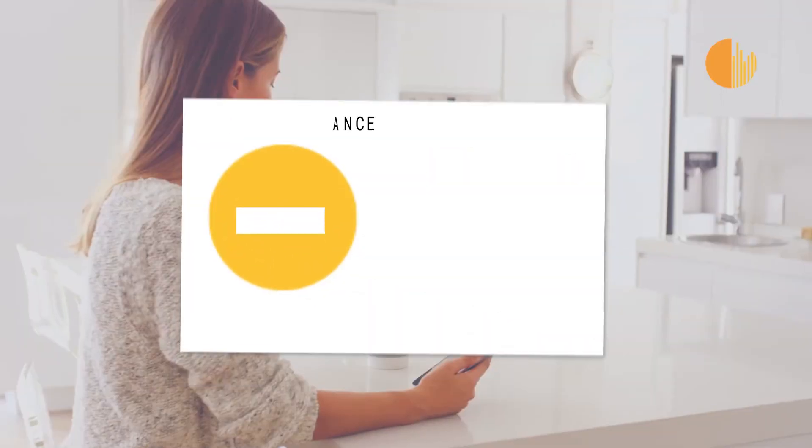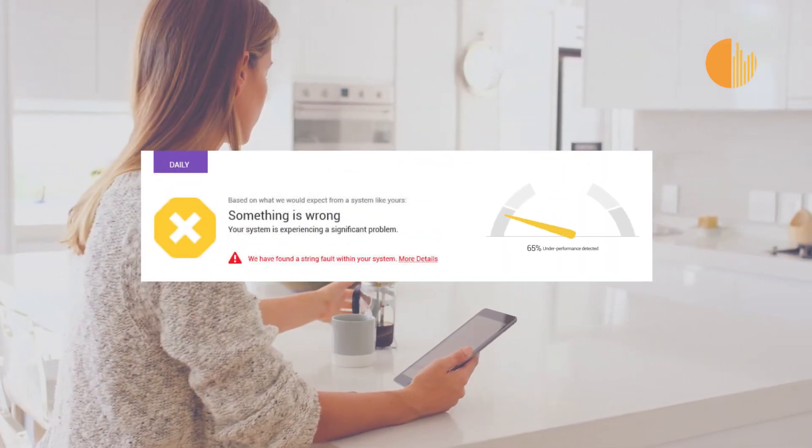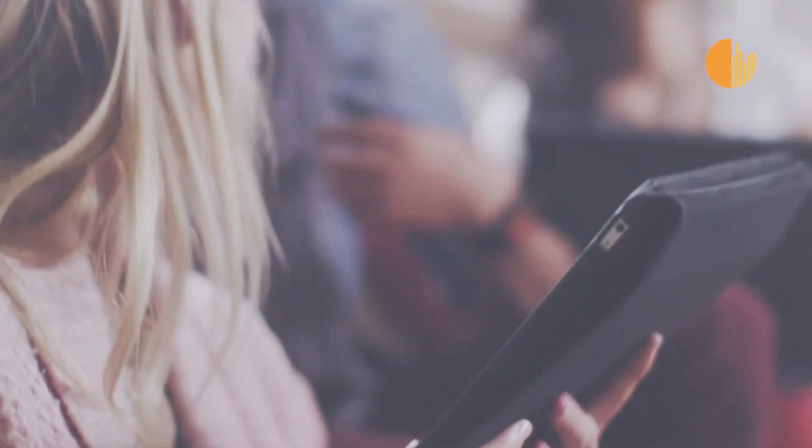If your system starts underperforming, we'll alert you straight away, saving you hundreds of dollars in lost energy. Anywhere and anytime, you can see your solar system working for you — and when it's not.